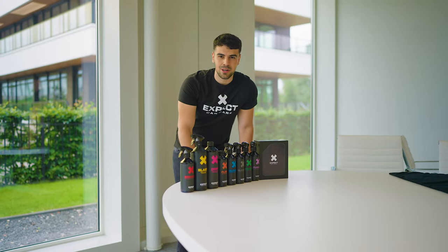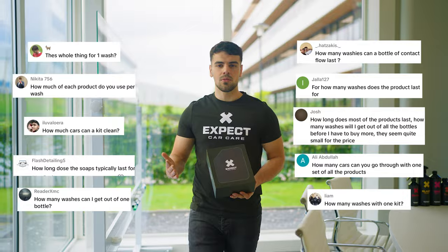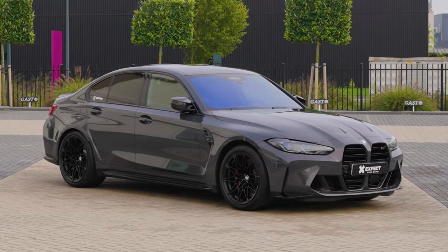How long does each of the X-Pack Car Care products last? We have gotten a lot of questions about how long you can do with each bottle. That's why we have done an experiment on a BMW M3 — we measured how much was used after the wash to give you a realistic expectation. Some products are used weekly for maintenance, while other products only have to be used once every two months for deep cleaning.